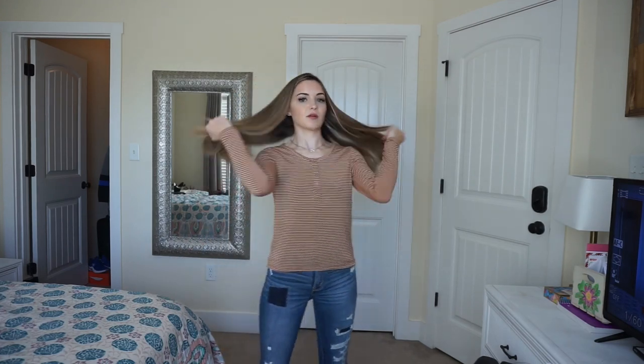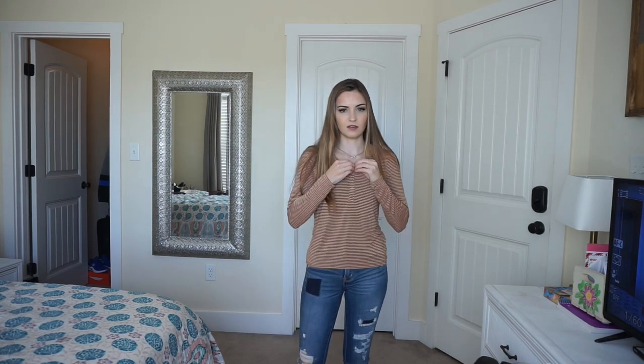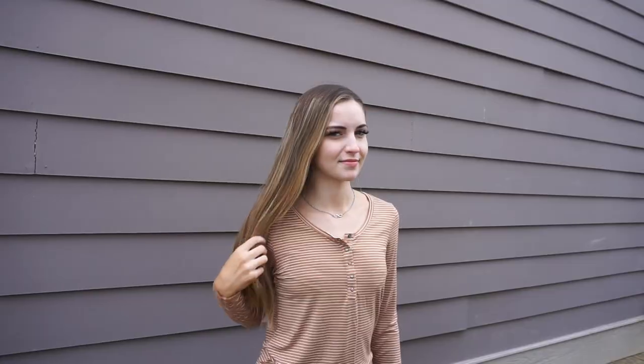Okay, so this next outfit's pretty much the same jeans but I got this really cute shirt from American Eagle. It's the perfect fall color and it looks really cute with these jeans. I probably wouldn't use all these buttons. I also got it in black and I'm going to show the black one with another cute sweater over it.